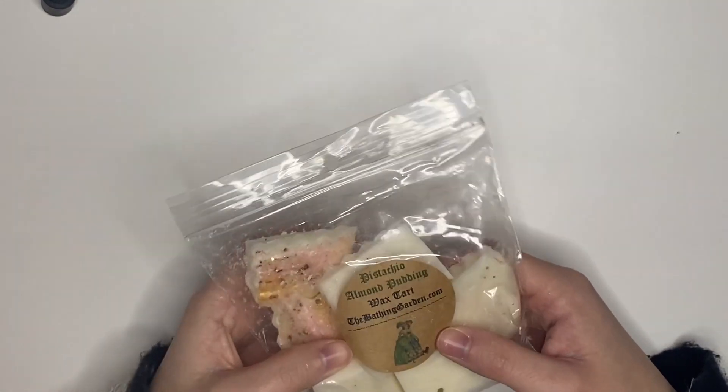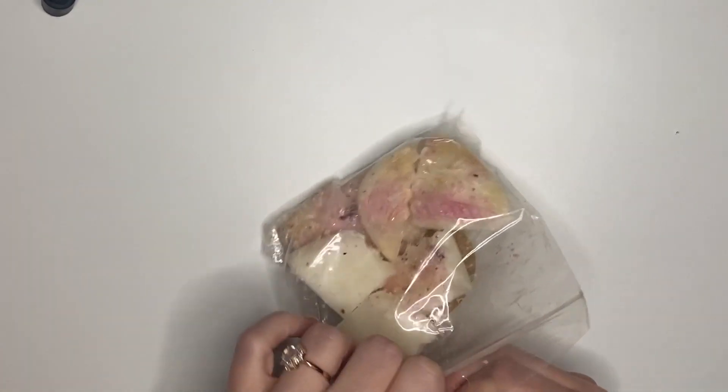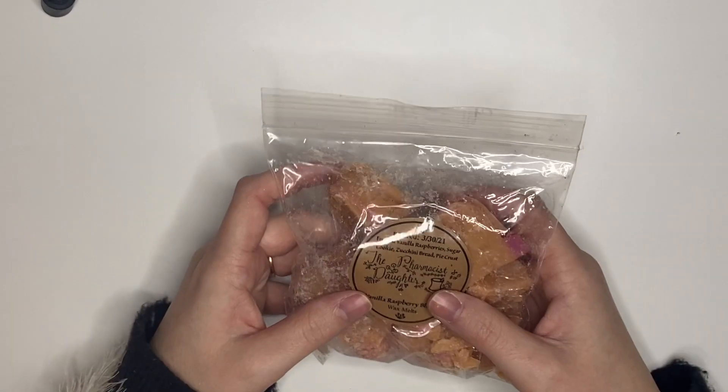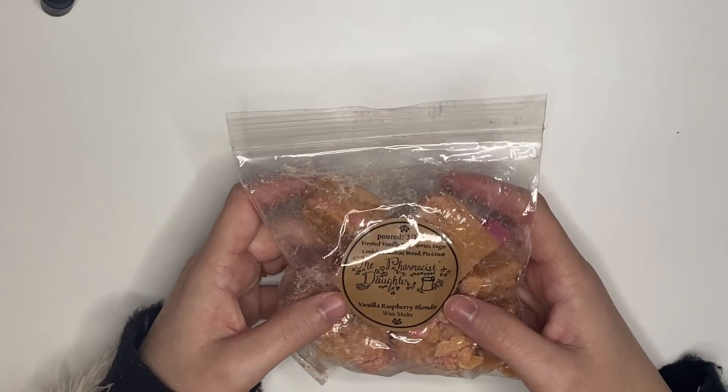We have Pistachio Almond Pudding from The Bathing Garden — very much almond and pistachio. That'll be yummy, so long as it performs. Their wax is hit or miss and I've had this since last March, so it should be good by now.